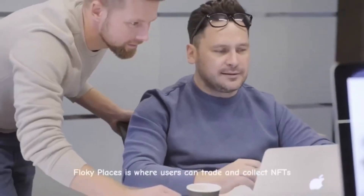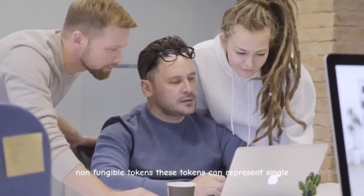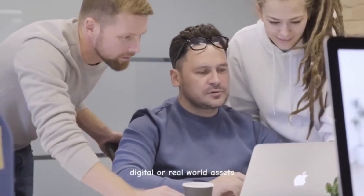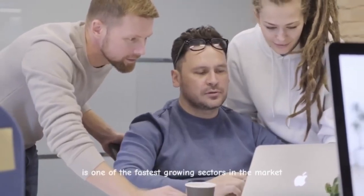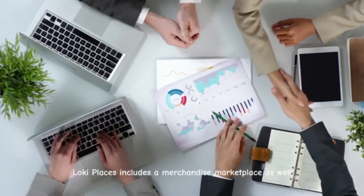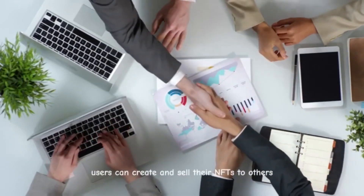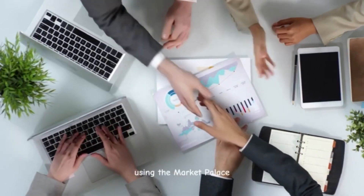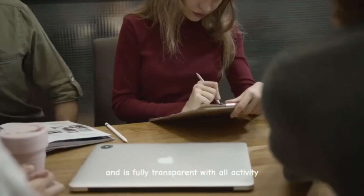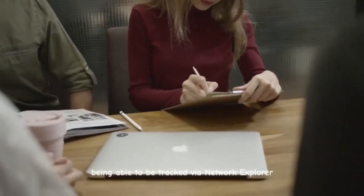Floki Places is where users can trade and collect NFTs — non-fungible tokens — which can represent single digital or real-world assets. NFT tech is one of the fastest-growing sectors in the market. Floki Places includes a merchandise marketplace as well. Users can create and sell their NFTs to others using the marketplace. The system provides near-real-time settlement and is fully transparent, with all activity being trackable via network explorer.